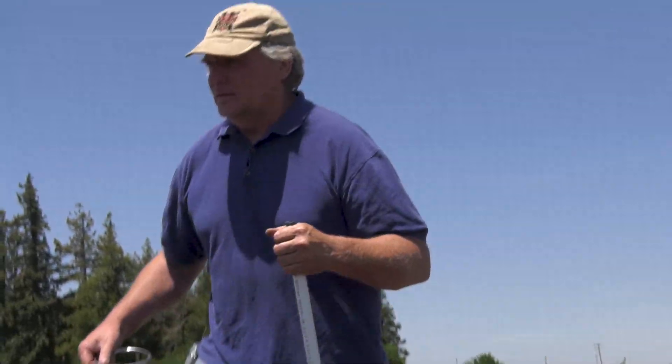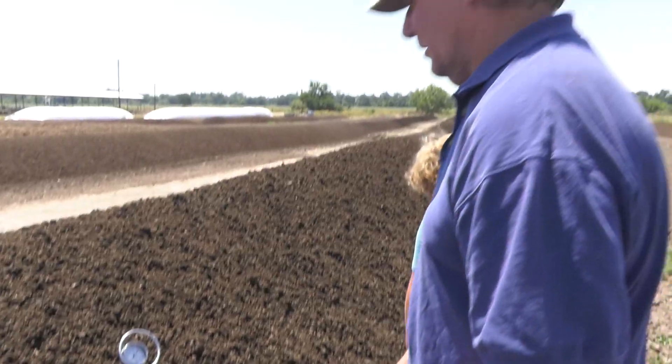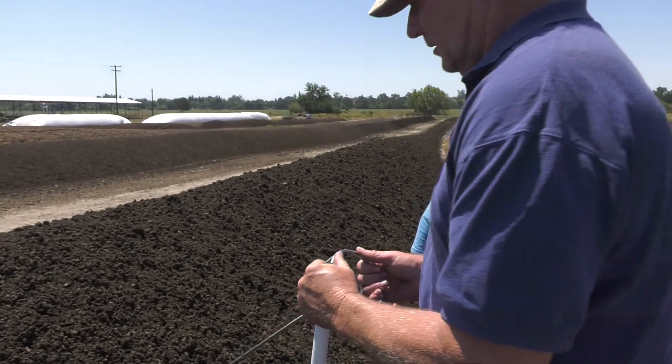Let's check this one right here. I want to see how hot this one is after he turned it. 130? Yeah, 130. That's good.